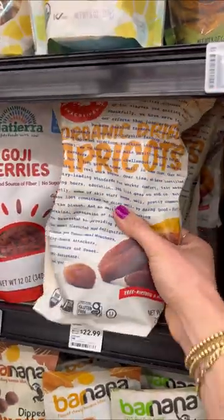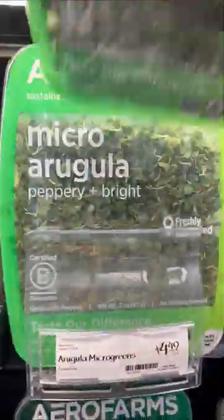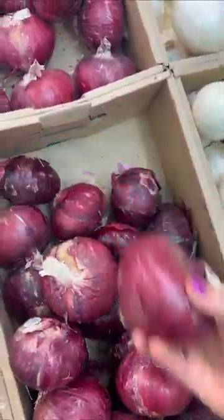I actually took all the sweet potatoes Whole Foods had left. I also got unsulfured apricots, basil, cilantro, and microarugula. Next, I get some Persian cucumbers — my cart at this point is 90% green. I get organic strawberries and aprioms, which are apricot plums that are amazing.